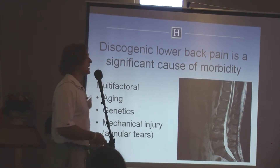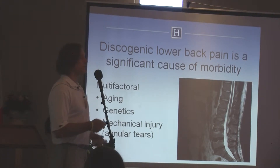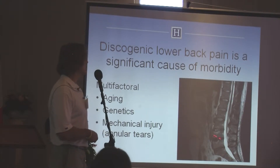Everybody gets these degenerative changes as they age. What happens is the disc loses its matrix — the proteoglycan content decreases and the water content decreases. Subsequently, on MRI, you see the drying out of the disc and the dark degenerative discs.